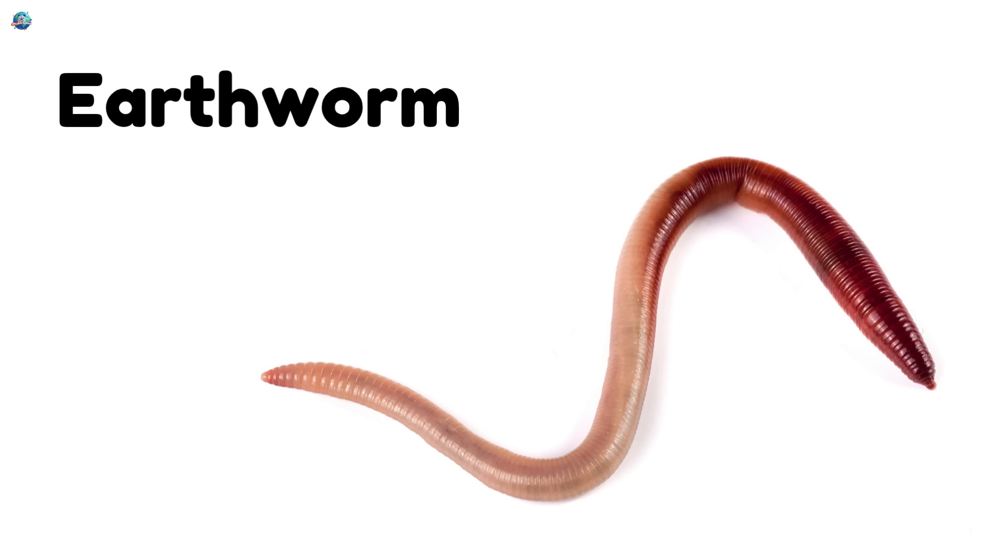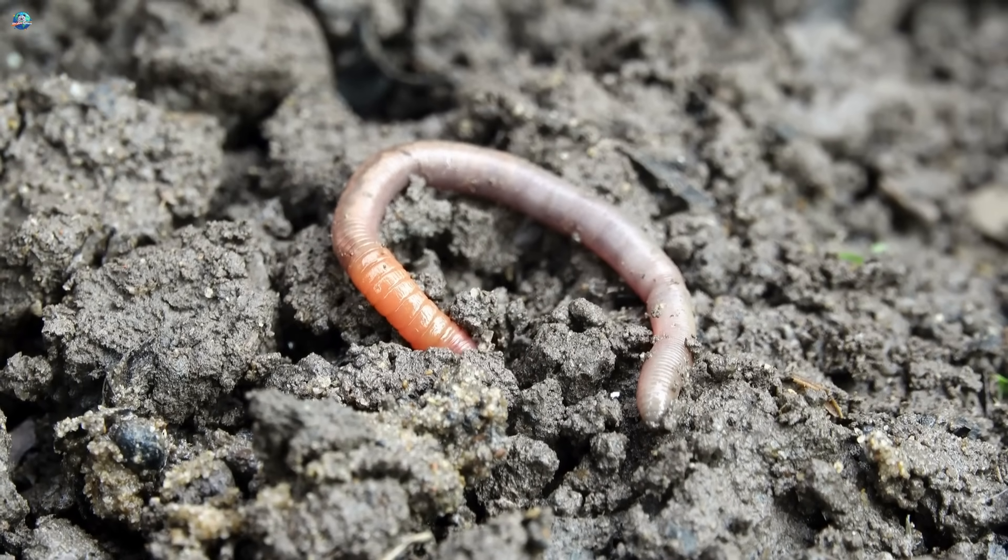Earthworm — a soft, wiggly friend that lives in the soil and helps plants grow.